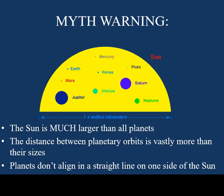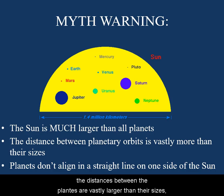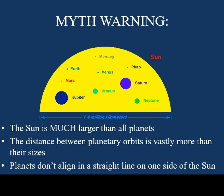In reality, the scale of the solar system is vastly larger. The sun is much larger than even the biggest of planets. The distances between the planets are vastly larger than their sizes, and they all orbit at different rates, making a perfect alignment of them impossible.